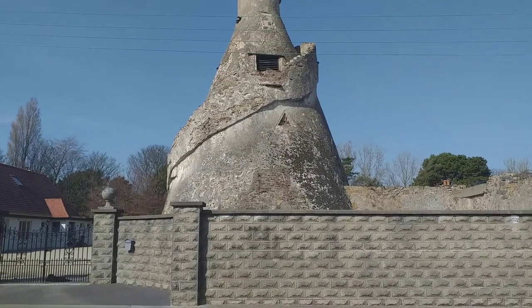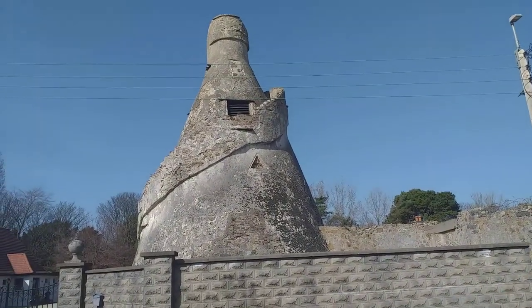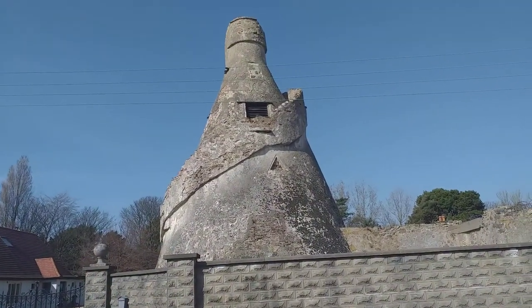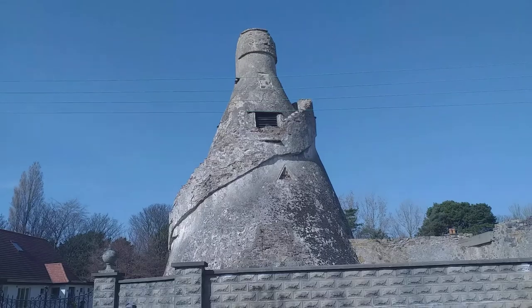It's on private land now, so it's inaccessible unfortunately. But it's such an unusual piece of architecture — incredible.